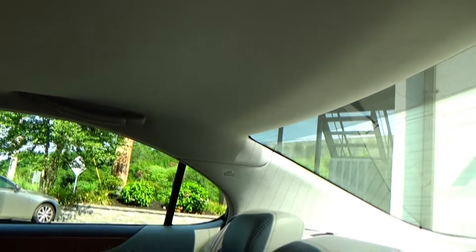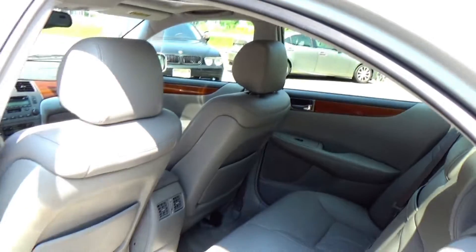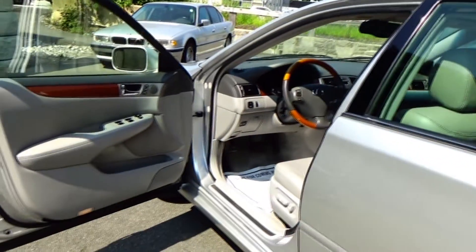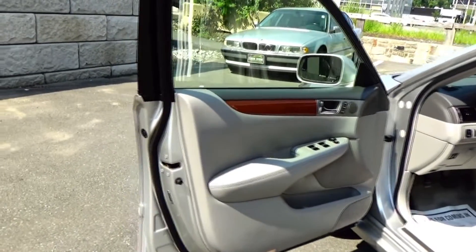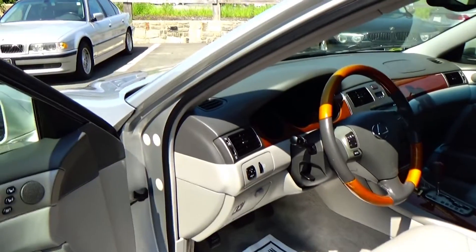The headliner is nice and tight — there's no sagging. And it looks, smells, drives, and feels like a new car. And that's just a testament not only to us, but to Lexus' build quality — it's off the chart, especially with these cars. The quality, it's quality, quality, quality.